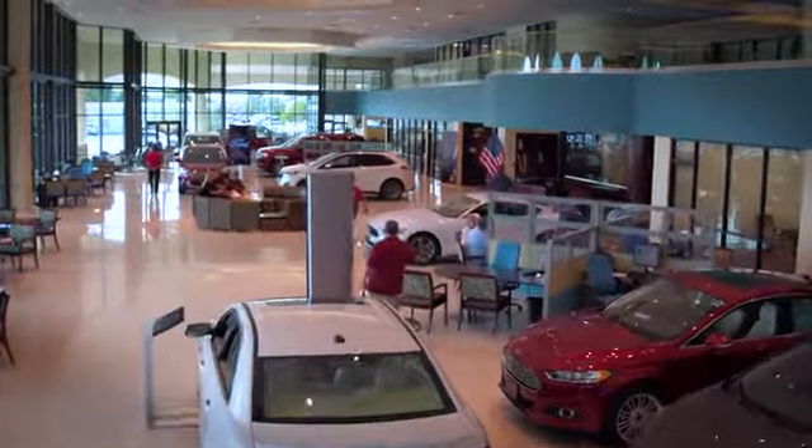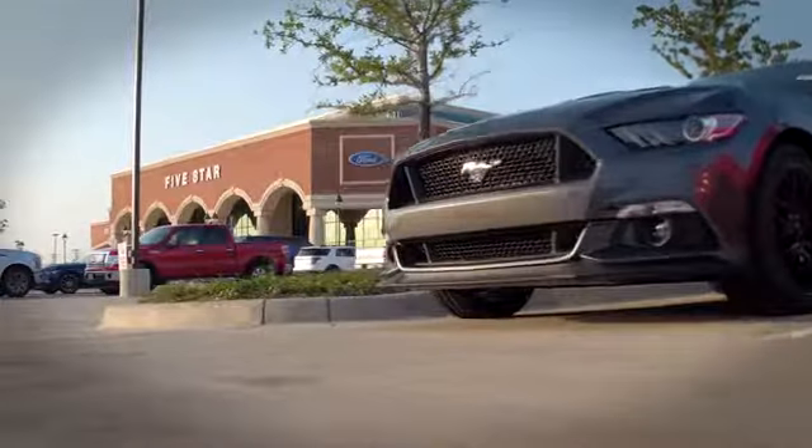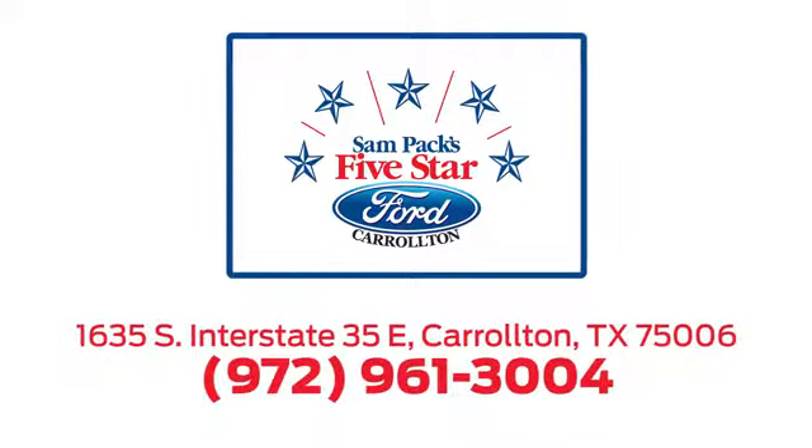For the entire car buying and ownership process, Sampak's Five-Star Ford Carrollton is here to help. Call, click, or stop in today. We're located at I-35E and Crosby Road in Carrollton, Texas.